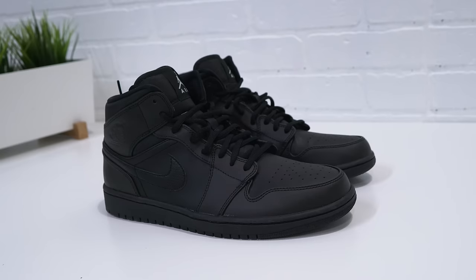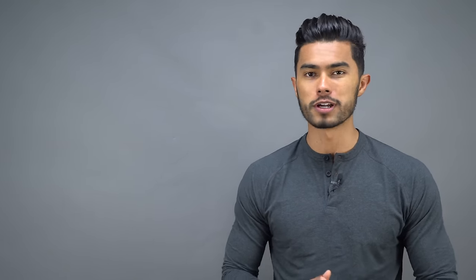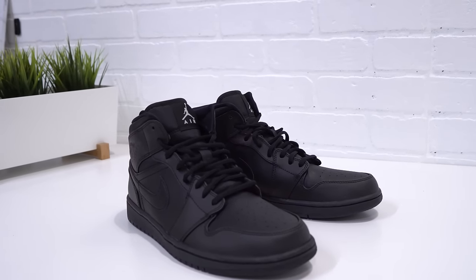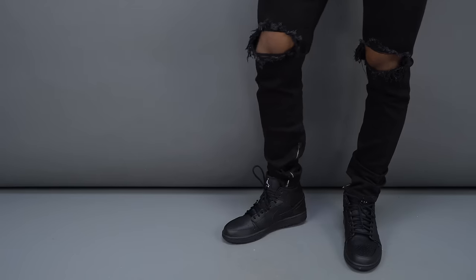Not too long ago I went out and shopped for my first pair of Jordans ever, and the one I ended up choosing was an olive green Jordan 1. Not too long after I ended up returning them for the all black model — I feel like this is a better, more versatile pair as opposed to that green suede, which can be kind of hard to pull off.